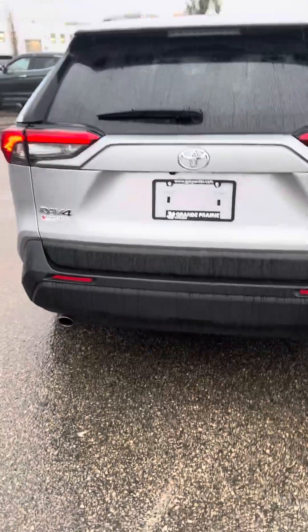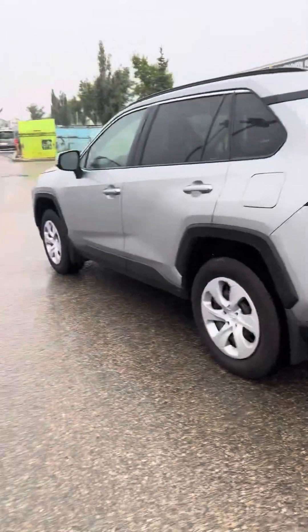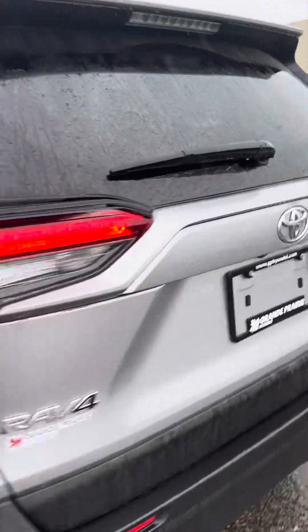So you have the RAV4 LE and AWD badges on the back here. You of course have your rear wiper, just to look at the car all the way around.